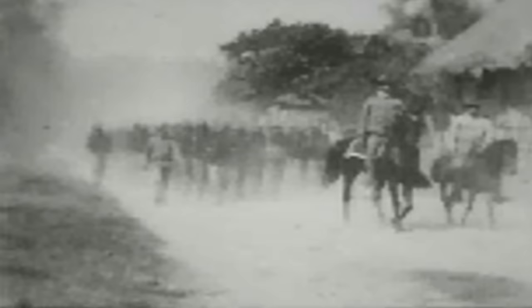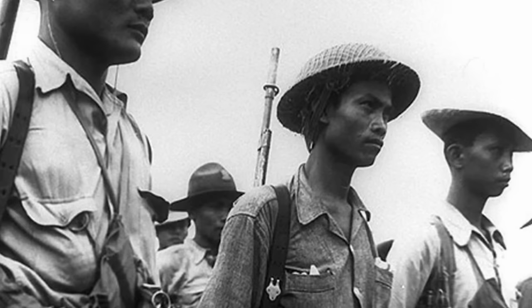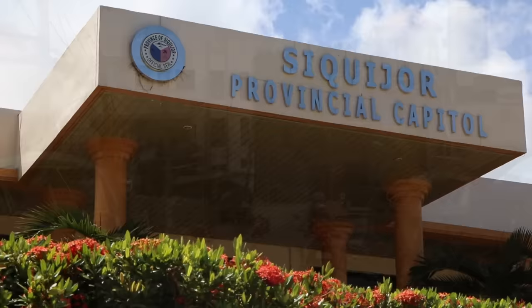The United States took control of the Philippines in 1898, following its victory in the Spanish-American War. During World War II, the Imperial Japanese Army invaded the Philippines and occupied the island of Siquijor for several years. Filipino guerrillas on Siquijor defied Japanese rule by coordinating multiple attacks against Japanese forces until the island's liberation in 1945. A year later, the Philippines gained its independence from the United States, and in 1971, Siquijor became its own Philippine province.